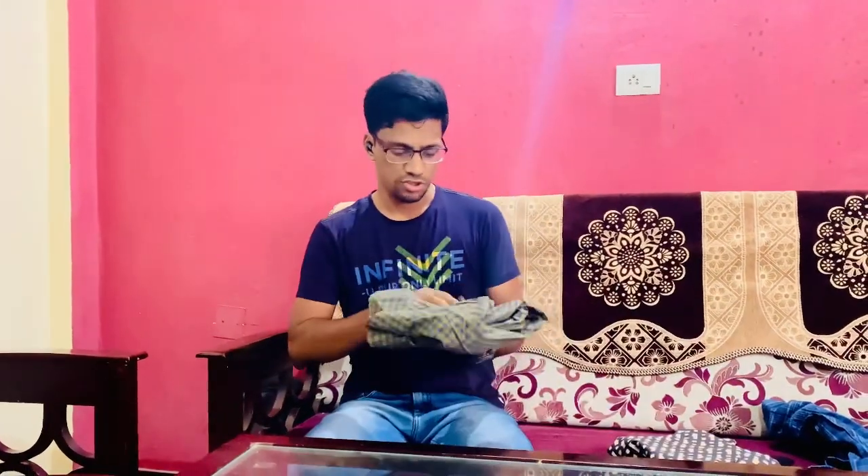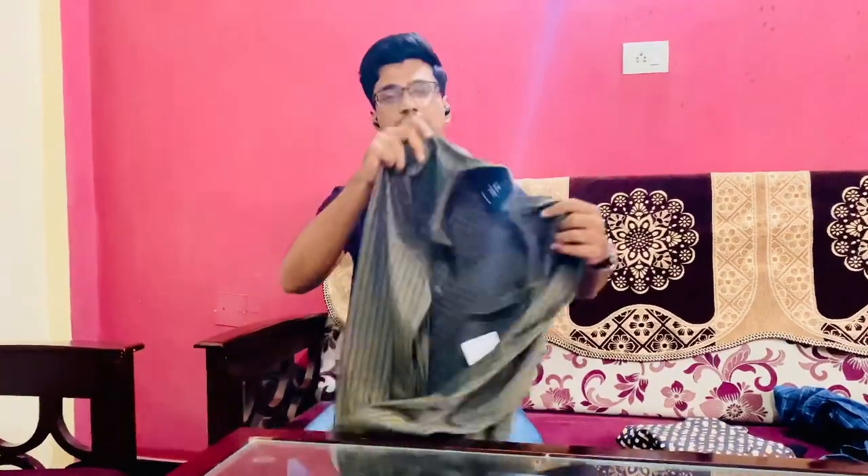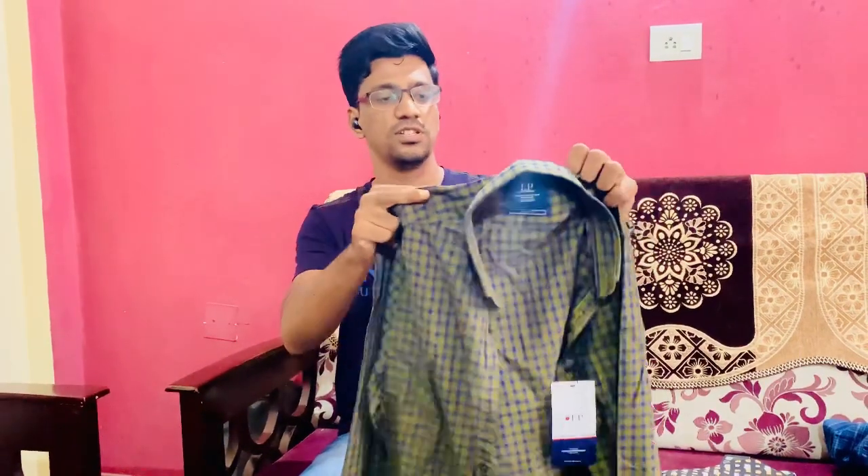I have one more shirt. This one is from Louis Philippe, which is one of my favorite brands. You can see the branding here.